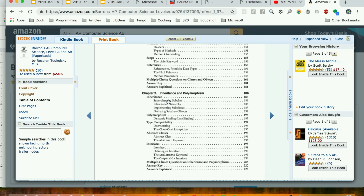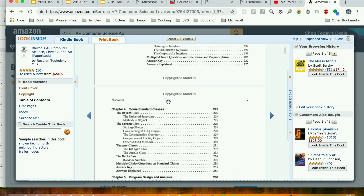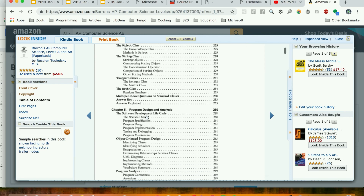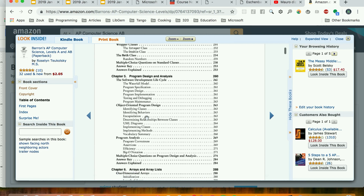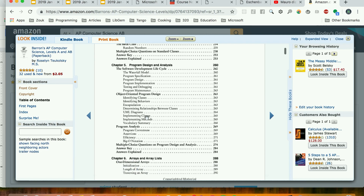Chapter three covers inheritance and polymorphism — something not covered as deeply in the MIT course. At the end of every chapter there are 30–40 multiple choice problems. I recommend going over all of them for every chapter, then checking your answers and redoing them, because repetition is the mother of skill.